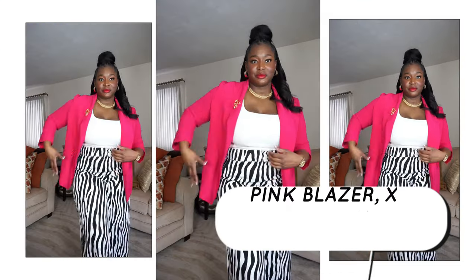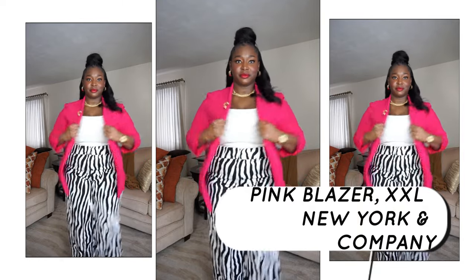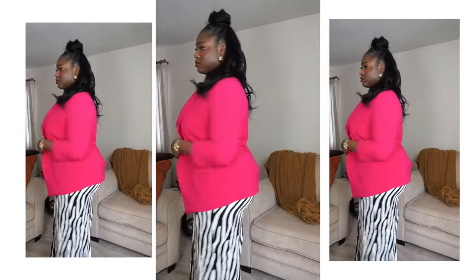This pink blazer is New York and Company, XXL. I got it from Goodwill for $2.50 — it was brand new. I decided to pair it with these zebra print pants. I just thought this pink blazer was so cute. I have about five pink blazers, but this one fit just right for me as far as the arm length.